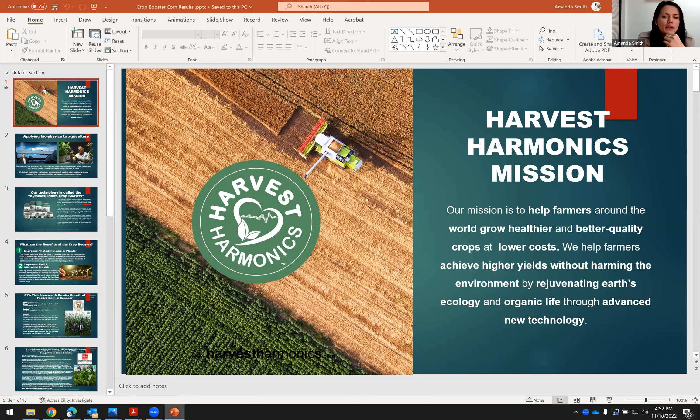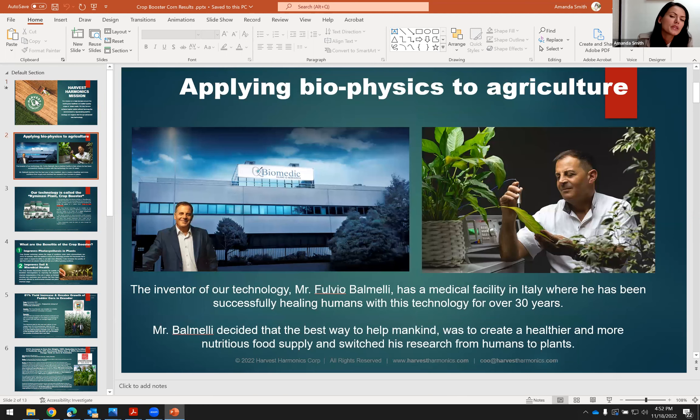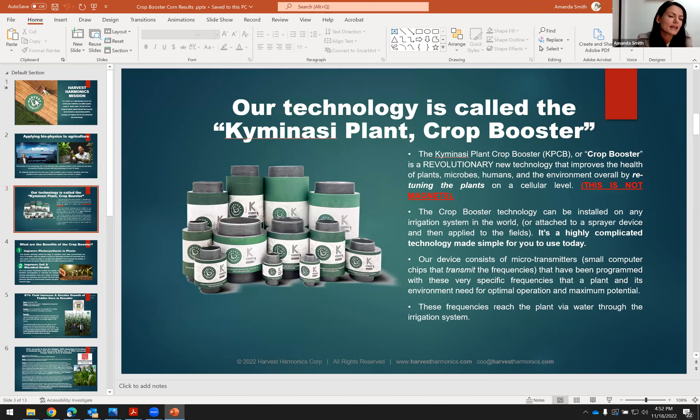The mission of Harvest Harmonics is to help farmers around the world to grow healthier and better quality crops at lower costs. We do this by applying biophysics to agriculture. Very specifically, what we're doing is we're resetting plants on a cellular level using our technology called Kimonasi Plant, and the product is called the Crop Booster.